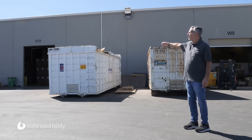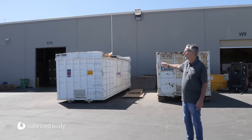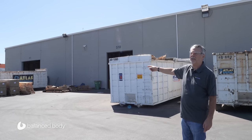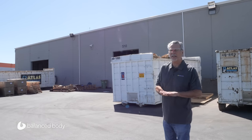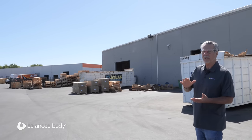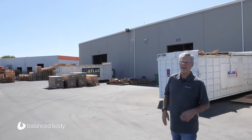The fourth dumpster is for landfill — we try to minimize how much goes in, and it's only a small percentage of our waste. The fifth is for recycling plastics and aluminum as much as possible. Between recycling, solar energy, insulation, and our skylights, we do our best to minimize our carbon footprint.